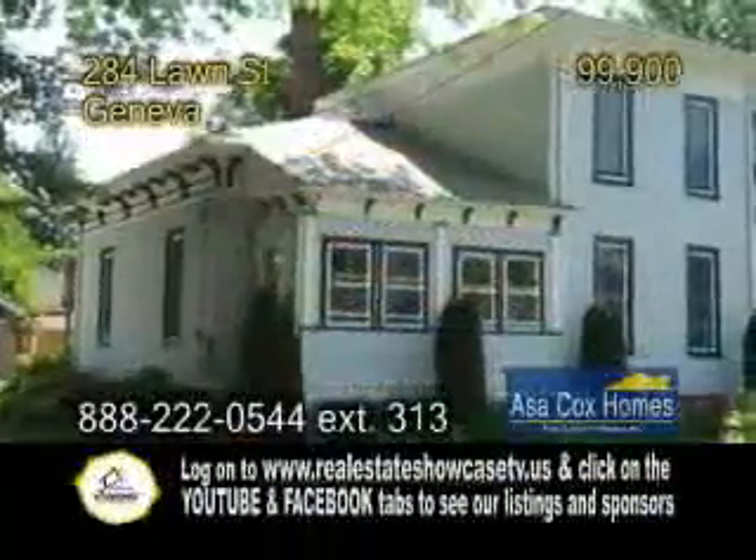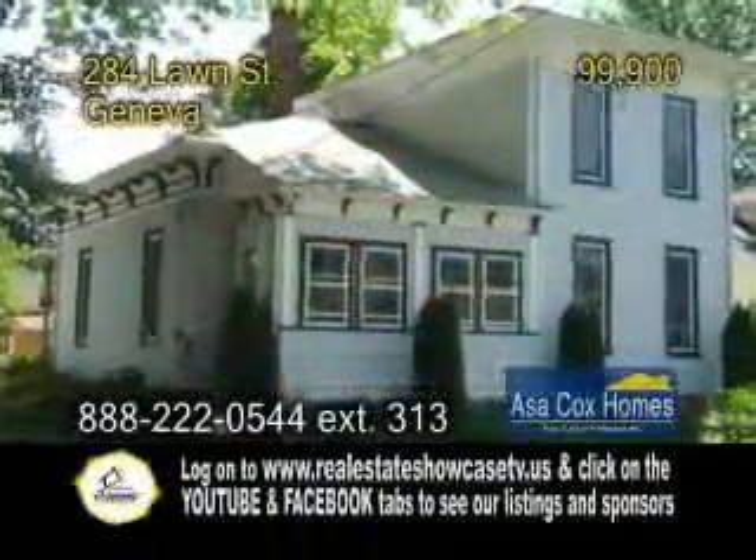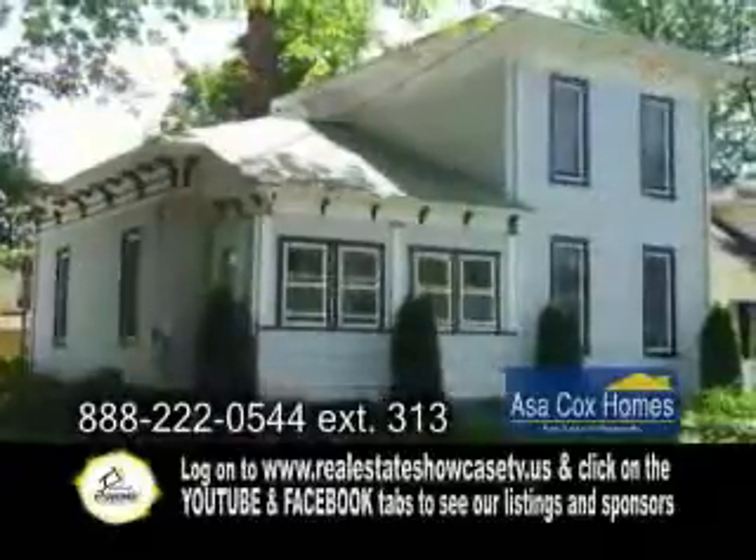A must-see colonial in Geneva. This completely updated home features three to four bedrooms.